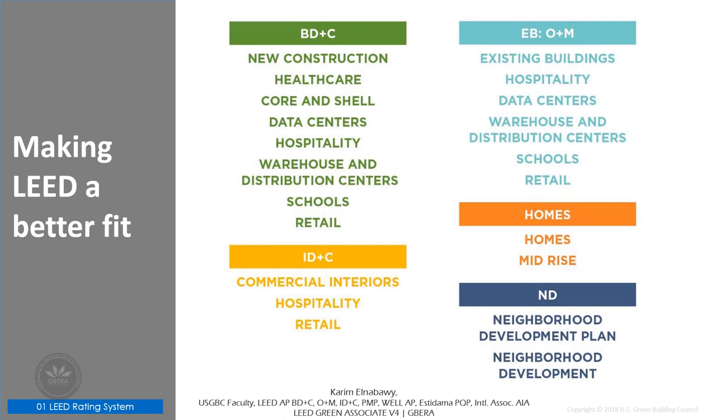There are differences where there will be a need for specific project types. The benefit to project teams is that understanding and working on one project type can make it easier to apply LEED to different project types. You don't need to learn a whole new rating system, since most of the credits are now similar across project types.